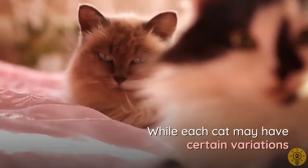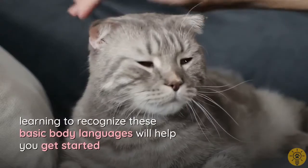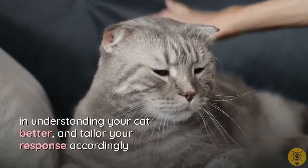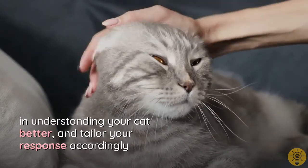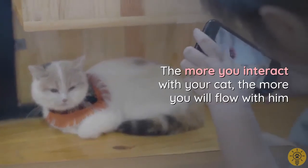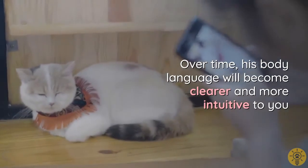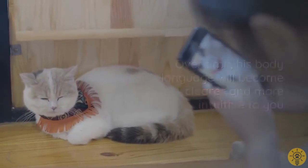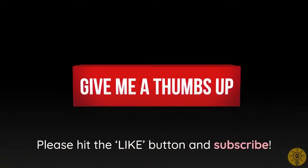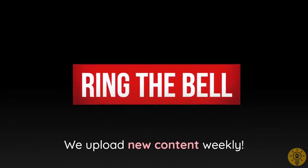While each cat may have certain variations in its physical responses to different situations, learning to recognize these basic body language cues will help you understand your cat better and tailor your response accordingly. The more you interact with your cat, the more intuitive his body language will become. Let us know what you think in the comments below, hit the like button, and subscribe — we upload new content weekly.